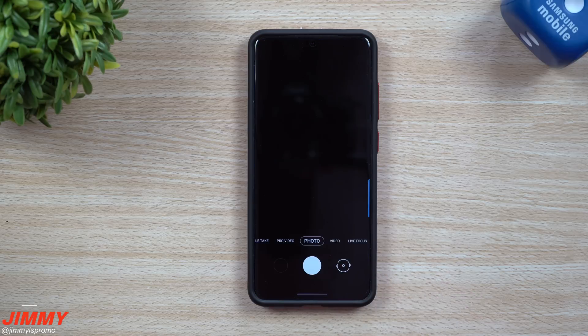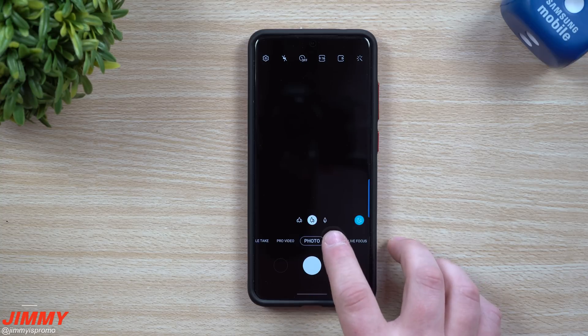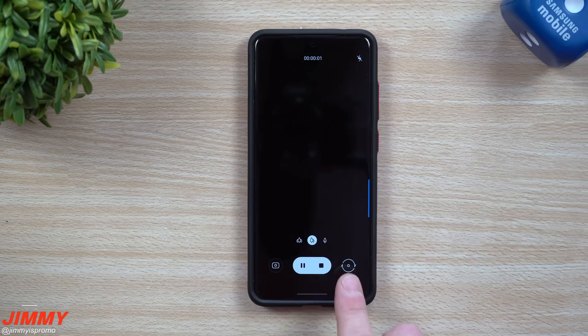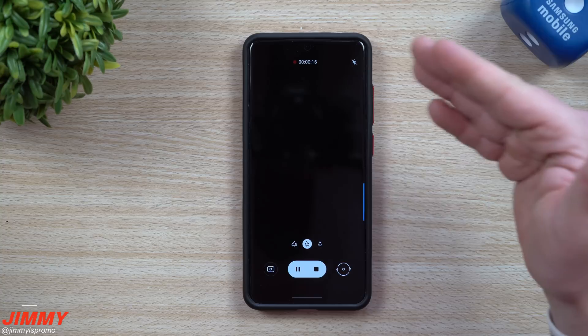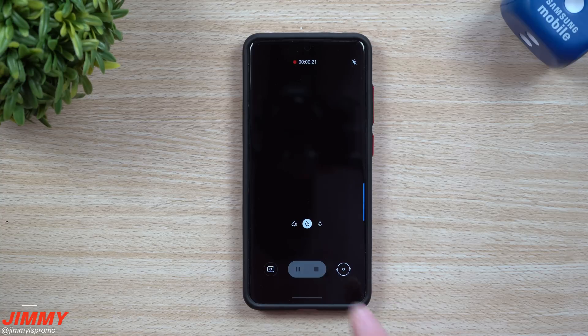The next three features are somewhat hidden and not widely discussed. One of them is the ability to flip between front and rear cameras while recording video. As you're recording, you can flip to the front-facing camera for commentary, then flip back — all within the same video, capturing with both camera lenses. On the S10 and Note 10 series this was previously missing, and it's now here with this update.